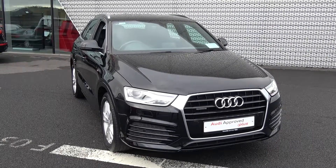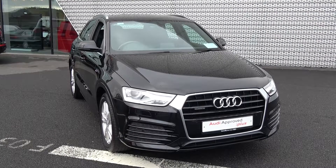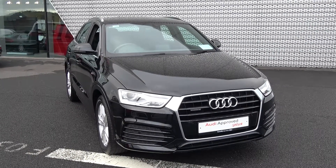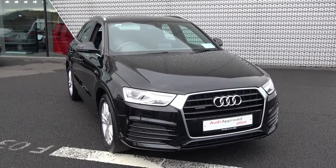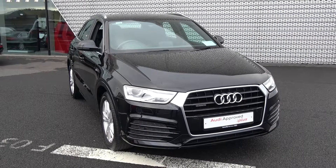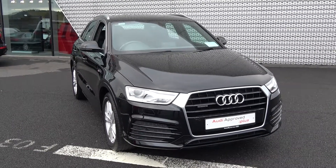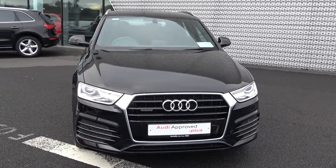Hello and welcome to Audi Sligo. Today on display we have this stunning 2016 161 Audi Q3. It comes with a 2-litre TDI engine generating 150 brake horsepower. This is the S-Line Quattro 4x4 with a six-speed manual, finished in striking brilliant black exterior with black part leather, part cloth upholstery on your S-Line sports seats. This vehicle comes with a very comprehensive Audi approved plus warranty with exceptional finance options available.